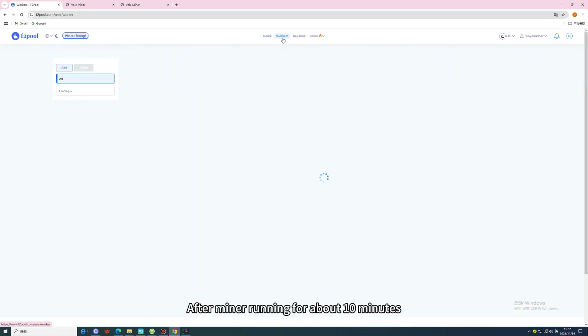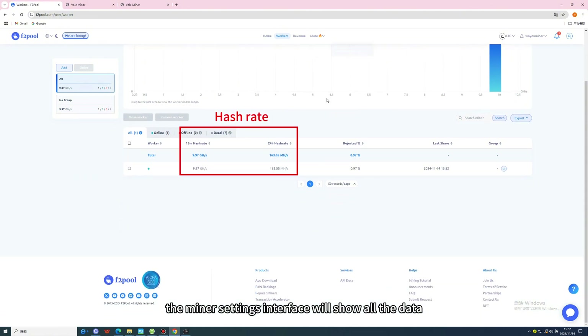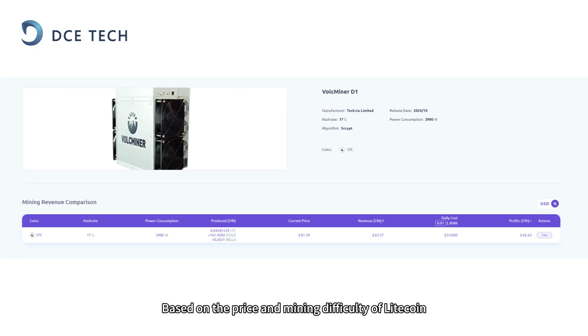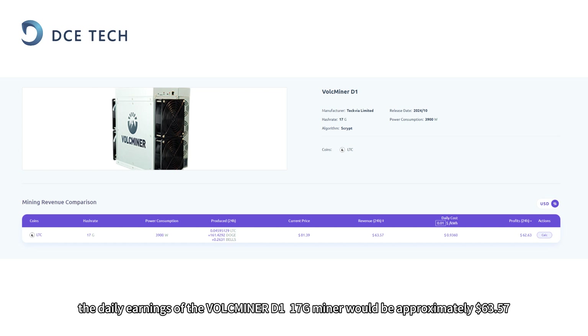After the miner runs for about 10 minutes, the miner settings interface will show all the data, including hash rate, income, and so on. Based on the price and mining difficulty of Litecoin, Dogecoin, and BL on November 15, 2024, the daily earnings of the Valkminer D1 17G miner would be approximately $63.57.